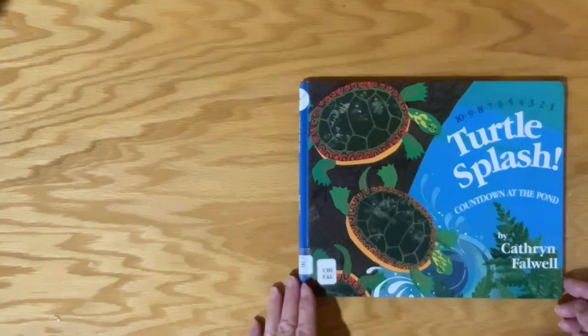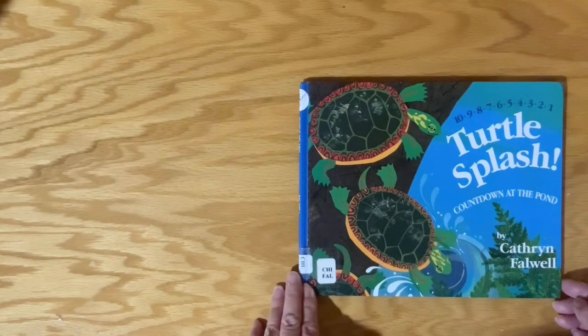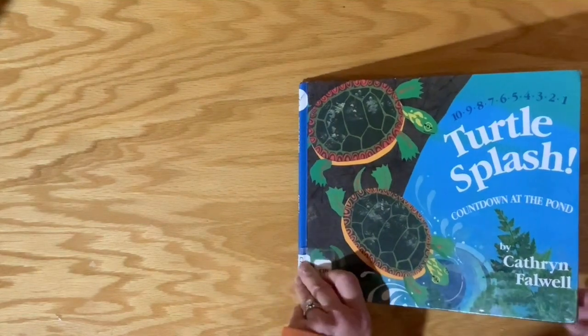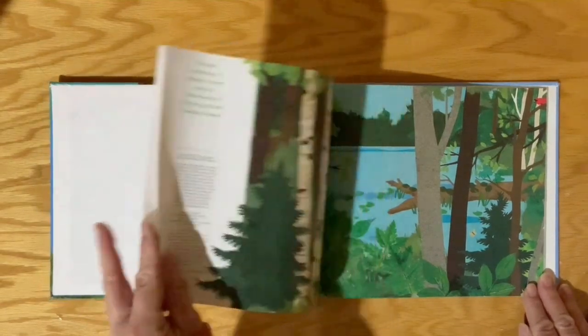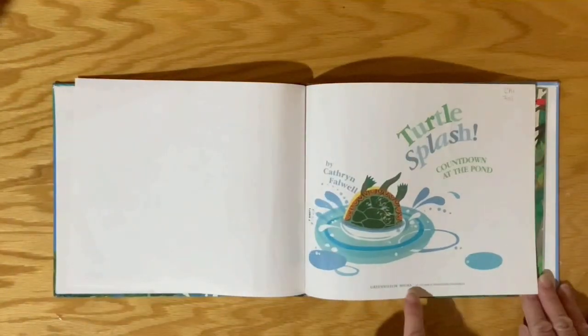I hope you're ready to count with me. Turtle Splash, Countdown at the Pond by Katherine Falwell. This book was published by Green Willow Books.